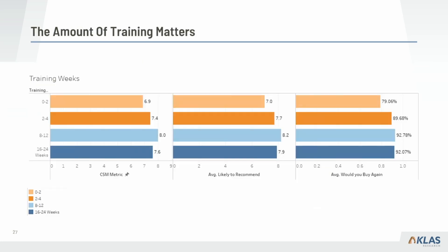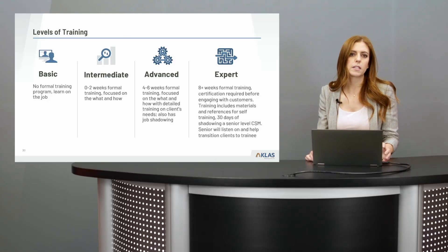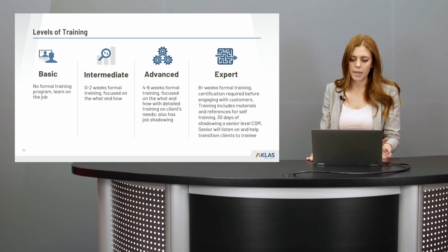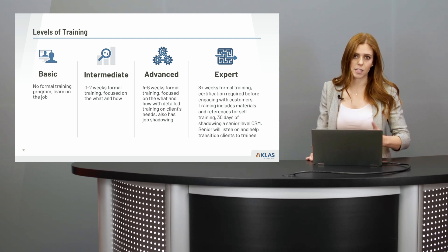Not only do we see the impact on that CSM metric, but vendors with 8 to 12 week training programs have customers that are more likely to recommend them and more likely to buy again. Looking at a vendor example, they describe a certification process using an LMS for structured courses and a structured shadowing program. Looking through all vendor responses, we categorized training approaches into four different levels — from basic to expert — with the expert level having the most structure and accountability.